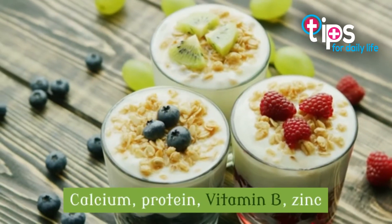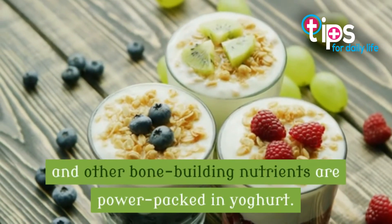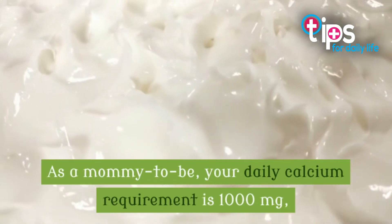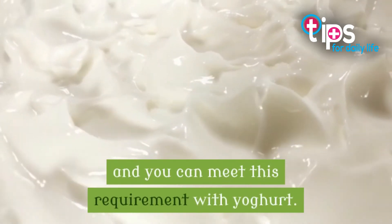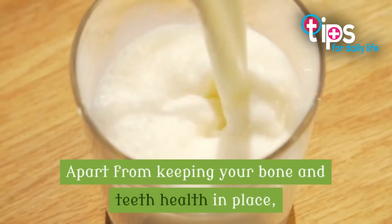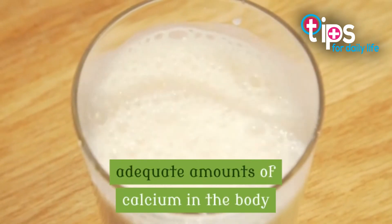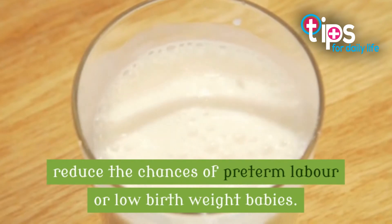4. Yogurt. Calcium, protein, vitamin B, zinc and other bone-building nutrients are power-packed in yogurt. As a mommy-to-be, your daily calcium requirement is 1,000 mg, and you can meet this requirement with yogurt. Apart from keeping your bone and teeth health in place, adequate amounts of calcium in the body reduce the chances of preterm labor or low birth weight babies.